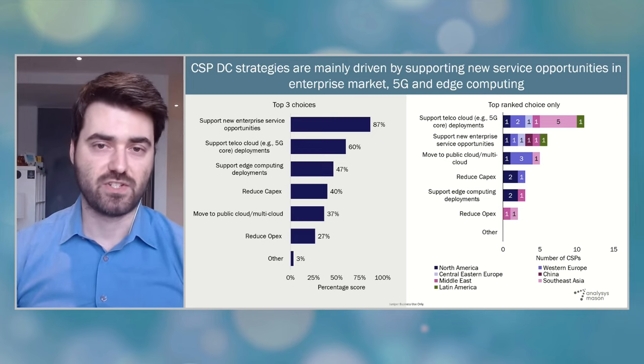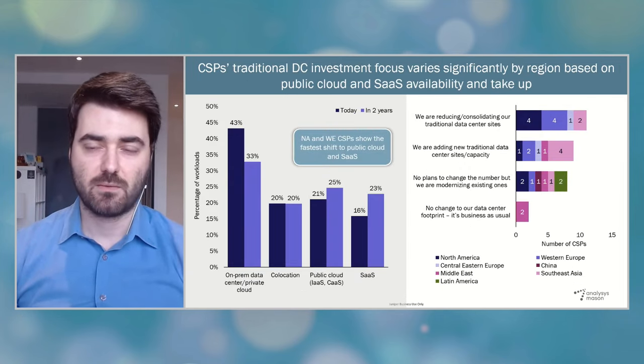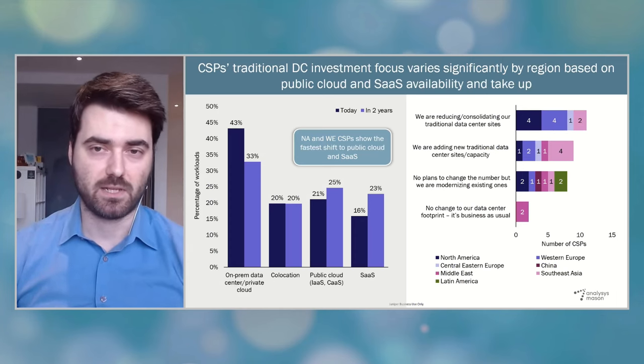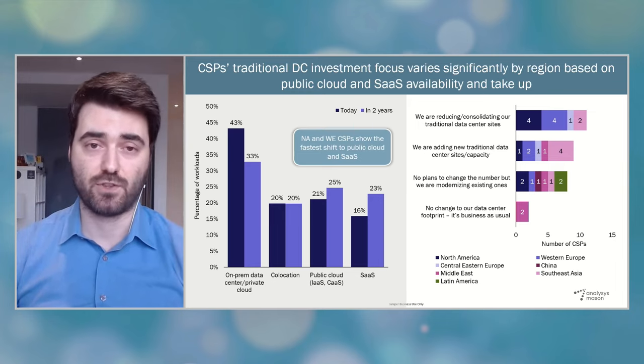The chart on the left shows the percentage of workloads that run in different environments — from traditional on-prem data centers to public clouds and SaaS — both today and in two years' time. Overall, the shift from on-prem to public cloud and SaaS is definitely underway, but it is not happening very rapidly. However, when we zoom into the data, we see that CSPs in North America and Western Europe are the fastest in terms of moving their workloads to public cloud and SaaS.